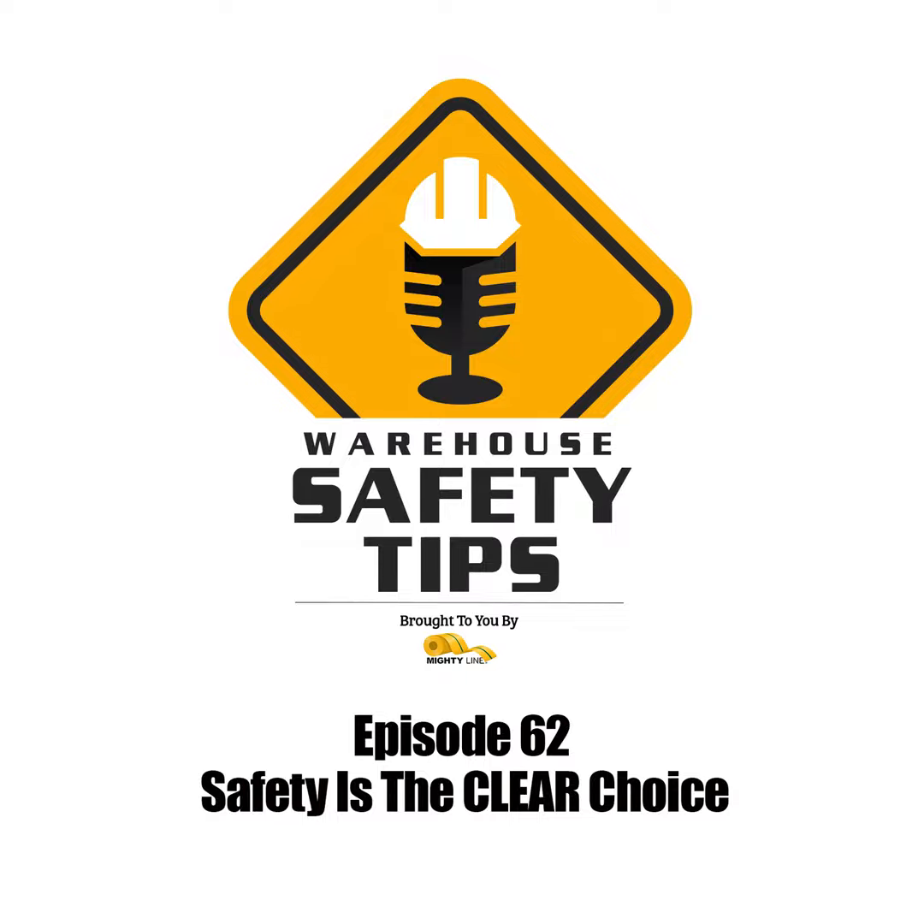On today's podcast, we'll be covering clear safety tape, so stay tuned.